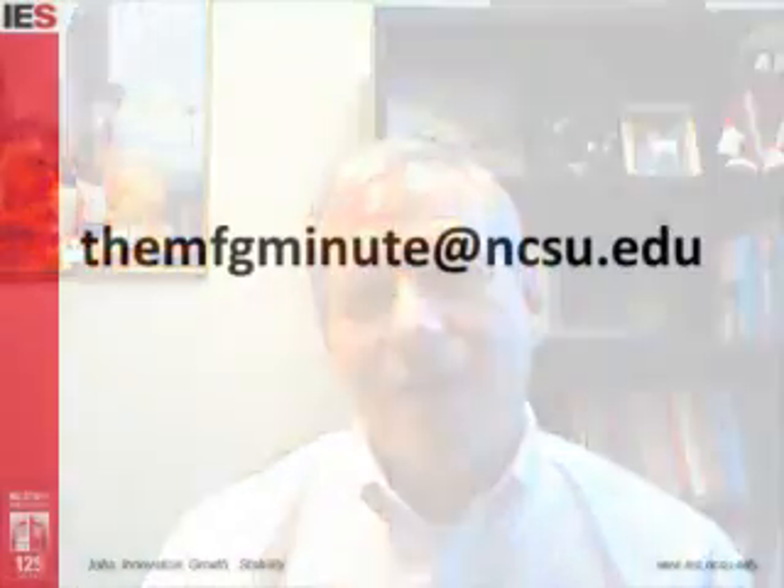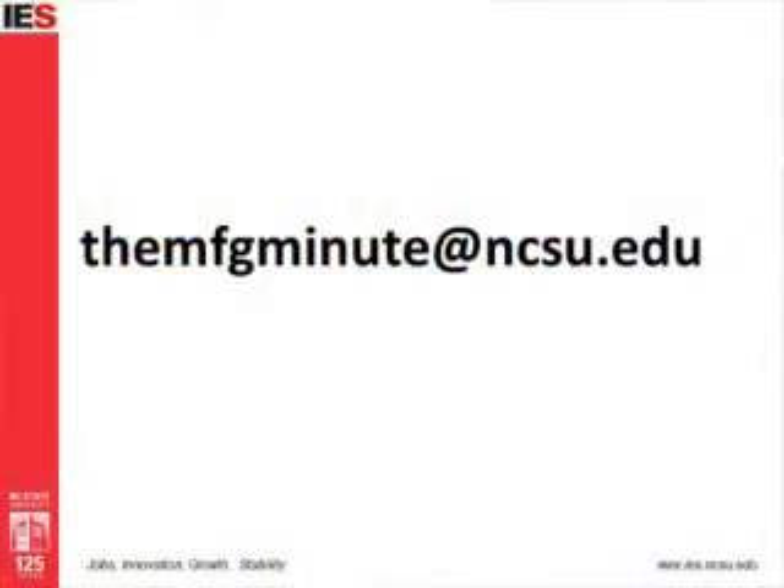I can't go into all the details — I can't even tell you all the things we do because this is the Manufacturing Minute and my time is up. If you want more information please write us and let us know. Thanks for joining us.